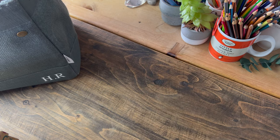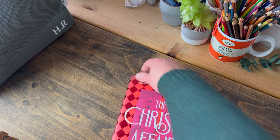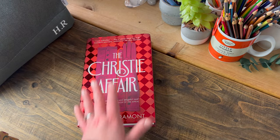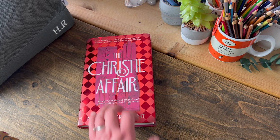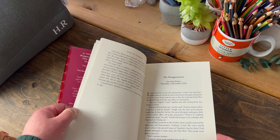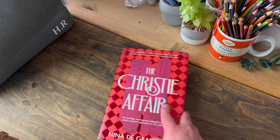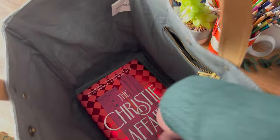The new writing journal will be the green one by Yop and Tom from last week's video. Finally, I have the current novel I'm reading: 'The Christie Affair' by Nina de Gramont, if I've pronounced that correctly. I've started reading this - I don't think I've put a page marker in here but I think I'm on chapter two. So that's it - that's everything in my writing bag.